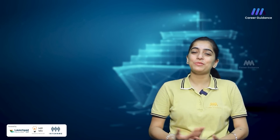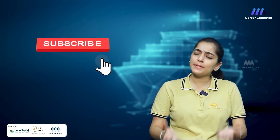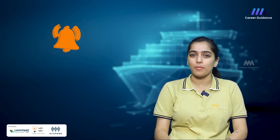Hello everyone, welcome back to our YouTube channel. This is Triple M Career Guidance. If you are new to the channel, please consider subscribing, and if you are already a part of us, do hit the bell icon so you do not miss any other update from us.